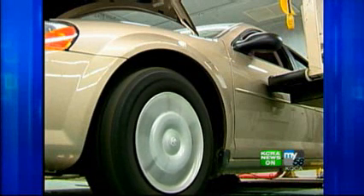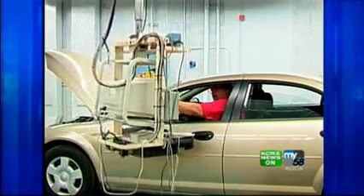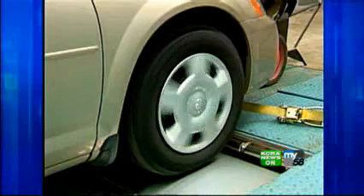EPA testing, performed on a treadmill-like device, is based on protocols developed in the 70s. But driving habits have changed dramatically since then, says Consumer Reports.